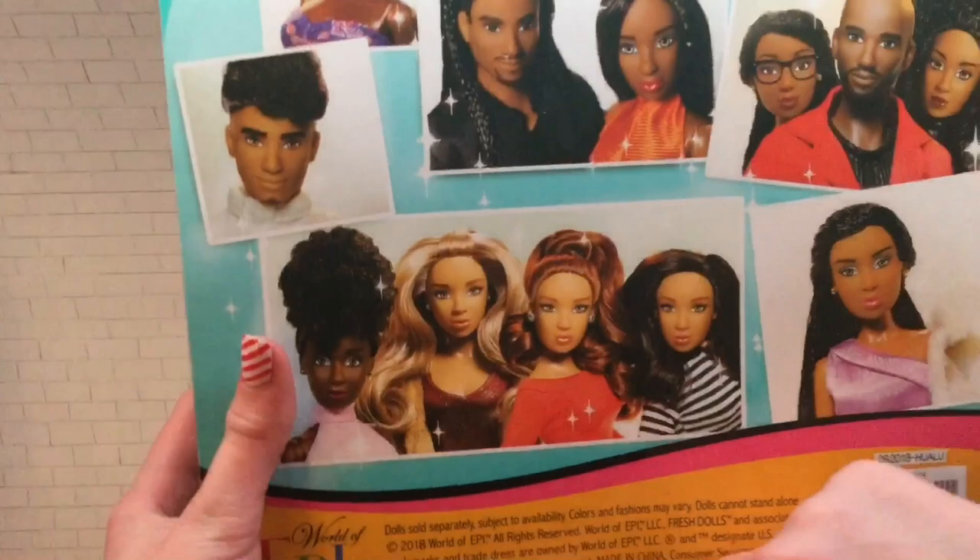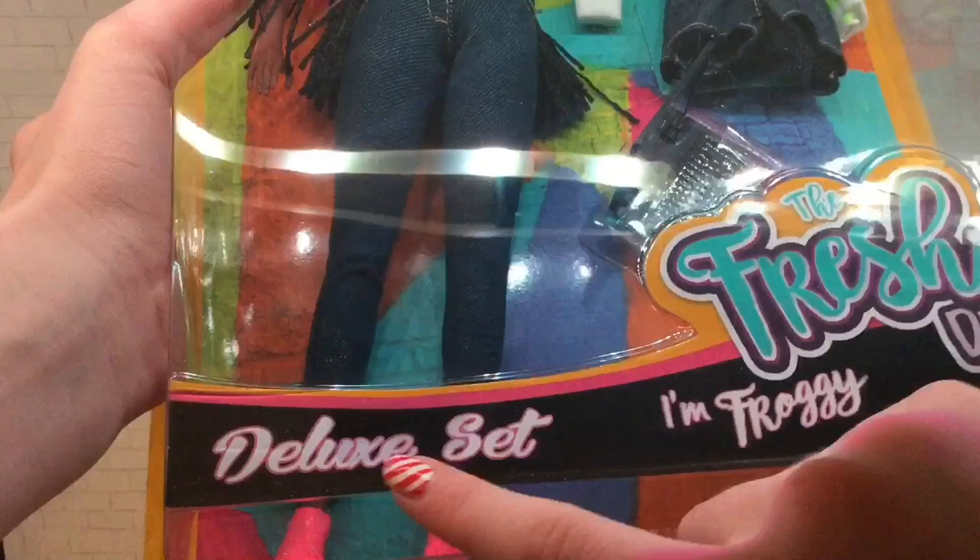This was made by the Fresh Dolls and this is a deluxe set, so I can't wait to open up this doll.